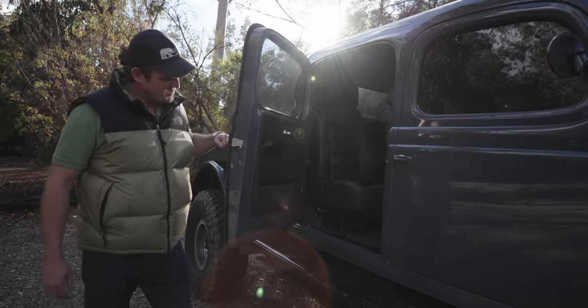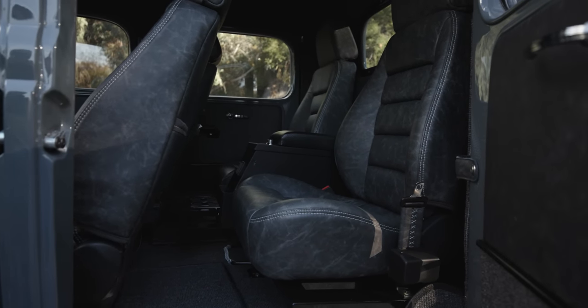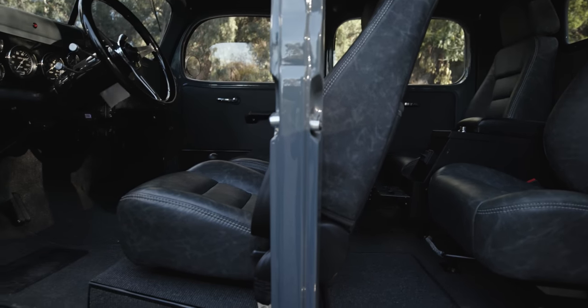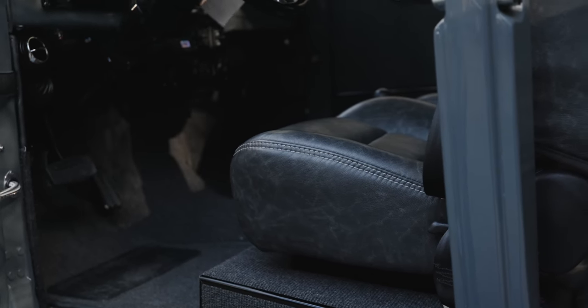Suicide doors, so you can pile in and out of the back. There are a couple of different ways you can configure these vehicles. This one has four Korbu captain's chairs, covered in a relic distressed Gunsmoke leather. You can see we do a French stitch, and all of our interior work is done in-house.